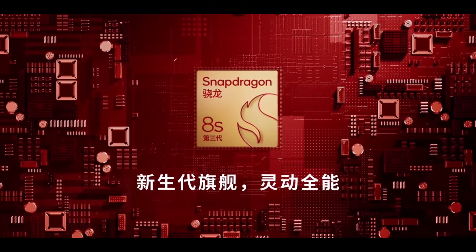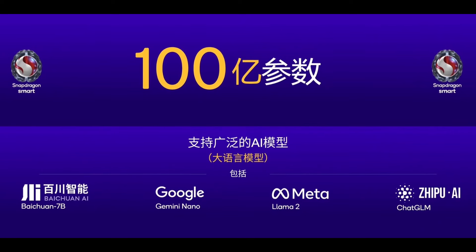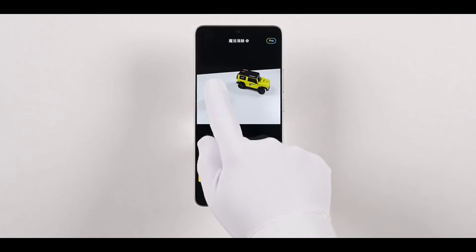The architecture allows the 8S Gen 3 to support up to 10 billion edge-sized models, enabling intelligent features for the Redmi Turbo 3 like expansion Magic Erase and ProAI Tech's summarization.